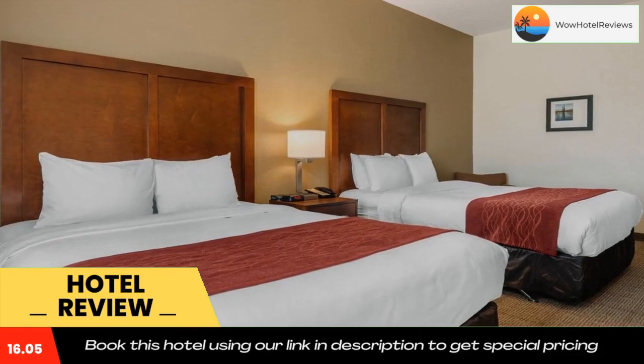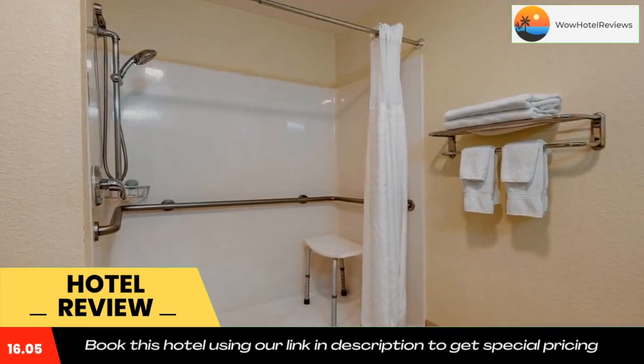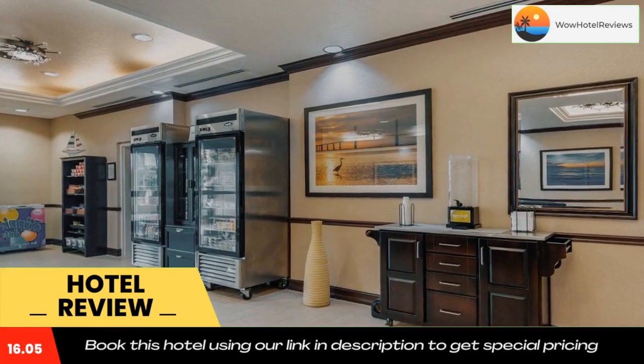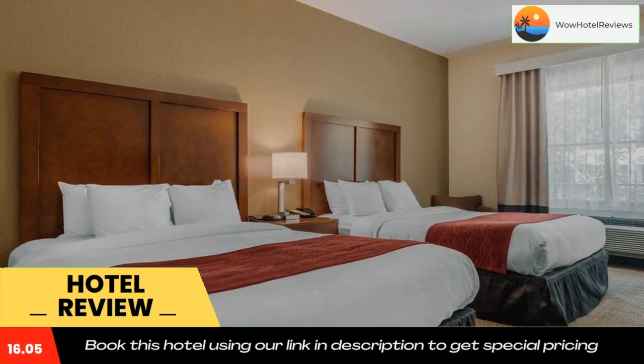Its business center offers fax and photocopying services. Derby Lanes is only 1.5 miles from Comfort Inn and Suites, and the Sunken Gardens are six miles away. Free parking is available on site. Use our link in the description to get a special discount on this hotel. Don't forget to like and subscribe to our channel.